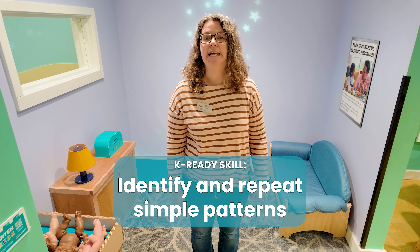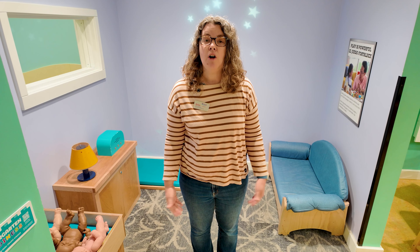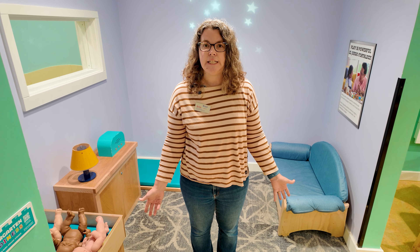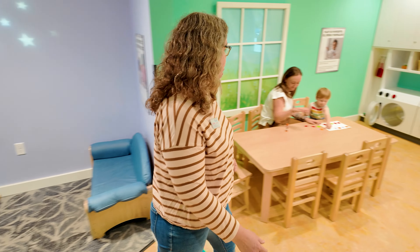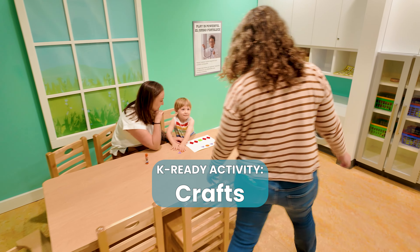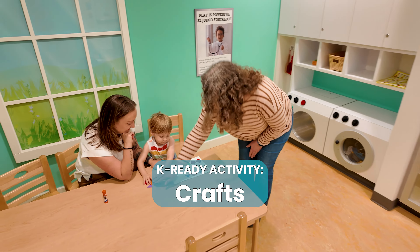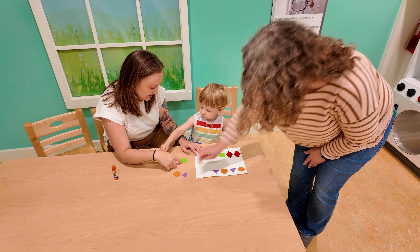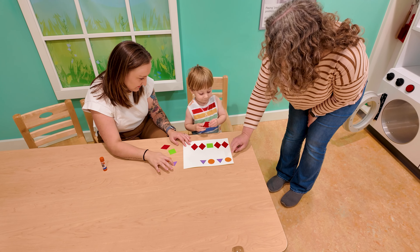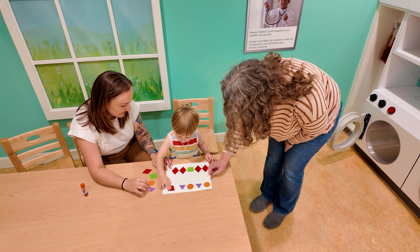Patterns are a great way for kids to understand order, problem solve, and make predictions. For example, here is a sheet that I made using shapes made out of construction paper. We can read the shapes across and then ask what comes next.